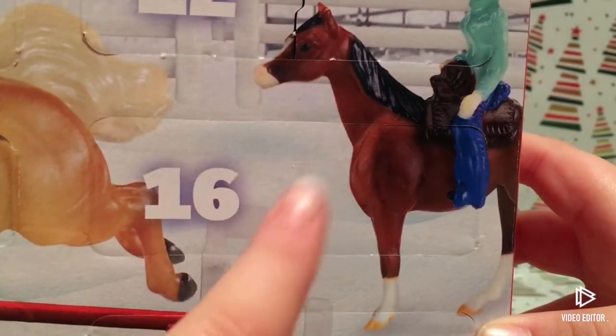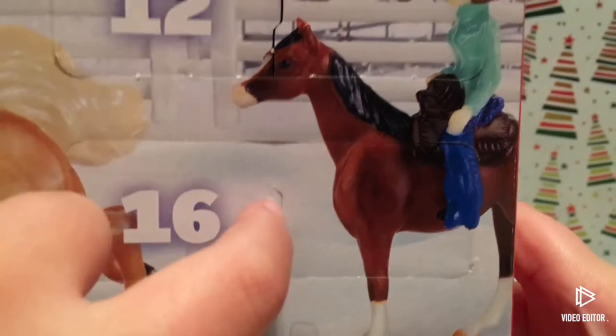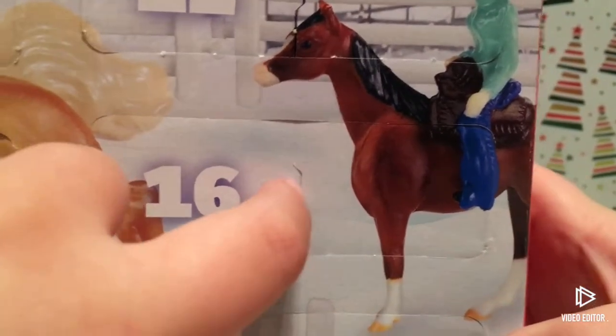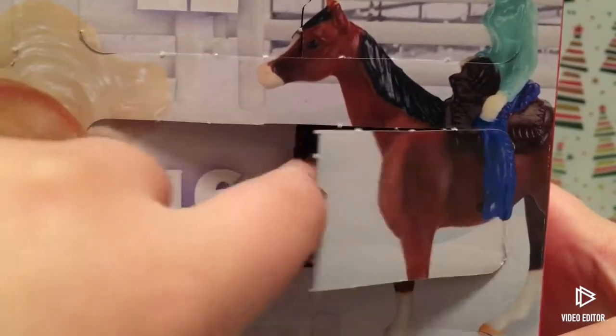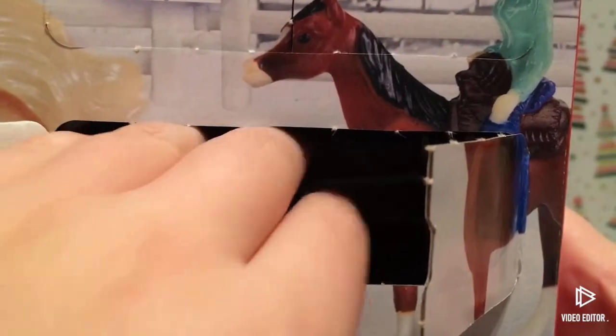This is day 16 and it's the same size as day 12, which we got that jump, so I'll probably get another one. Let's open it. Yep, I was right — we got a green jump! Last time I thought it was green but it was blue, so we got this cute green jump.